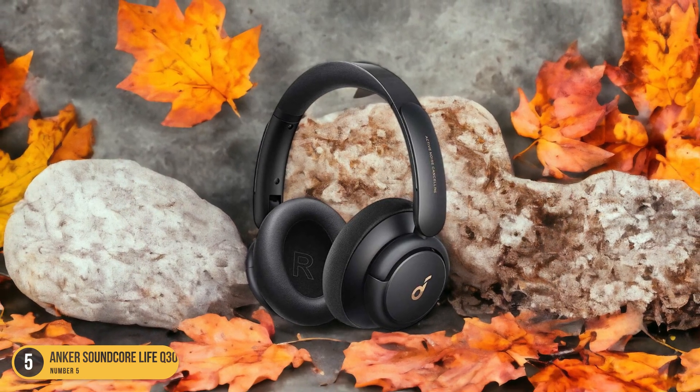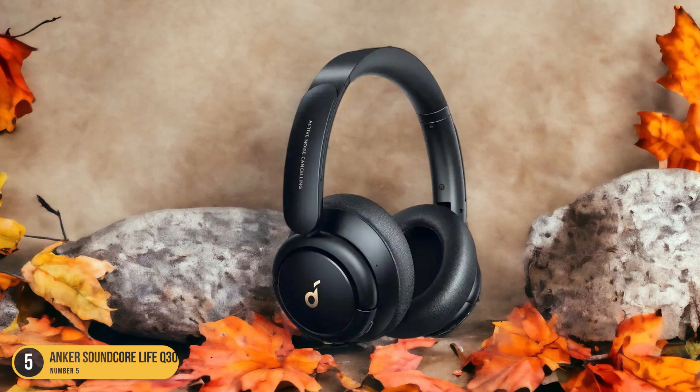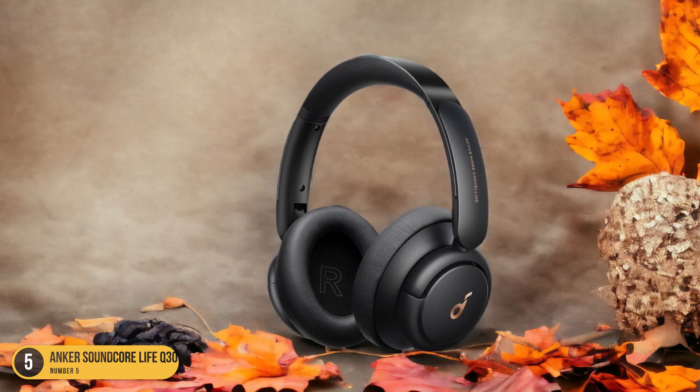Sound-wise, they cater to bass and treble enthusiasts, perfect for genres like electronic music. While the emphasis on these frequencies may overshadow acoustic instruments, the customizable EQ settings allow for personalization.